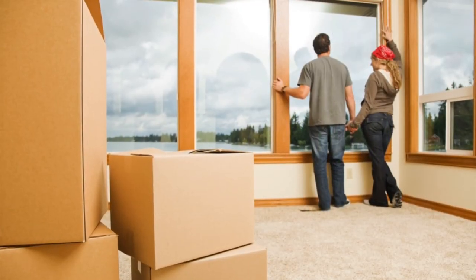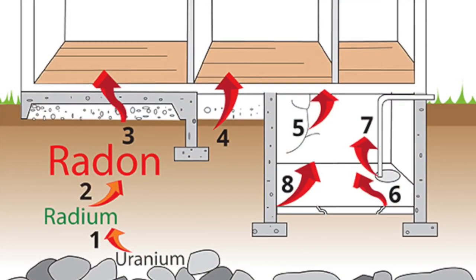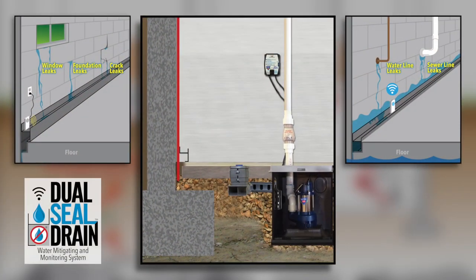When people are buying or selling a home, there's usually a Radon test done and when that Radon is found, smart people reach out to a Radon mitigation company and the really smart ones also install the ingenious new Dual Seal Drain system. Here's why.